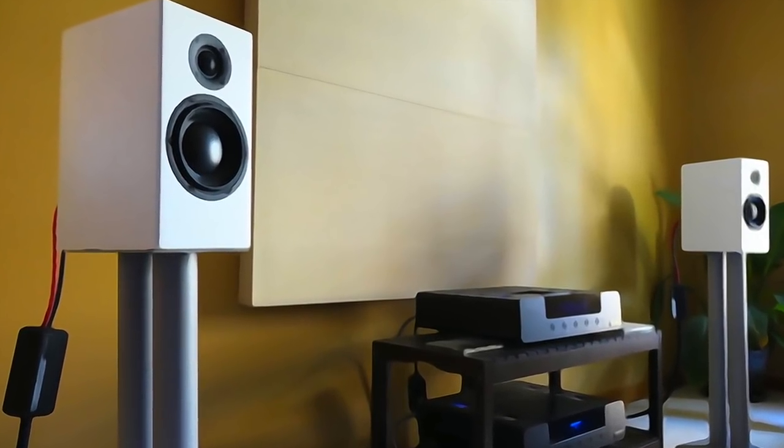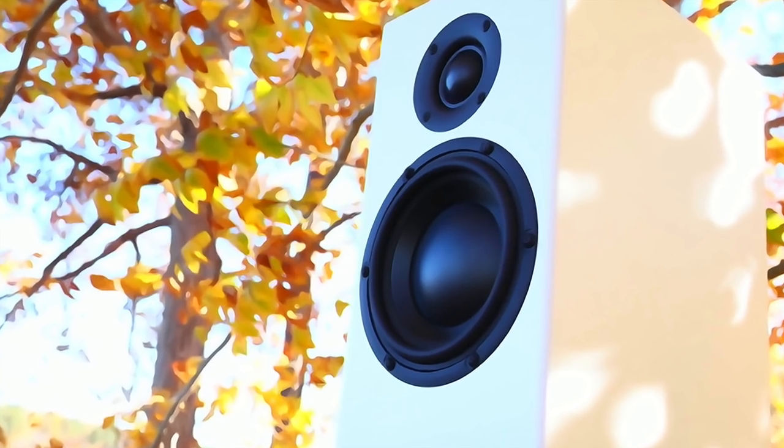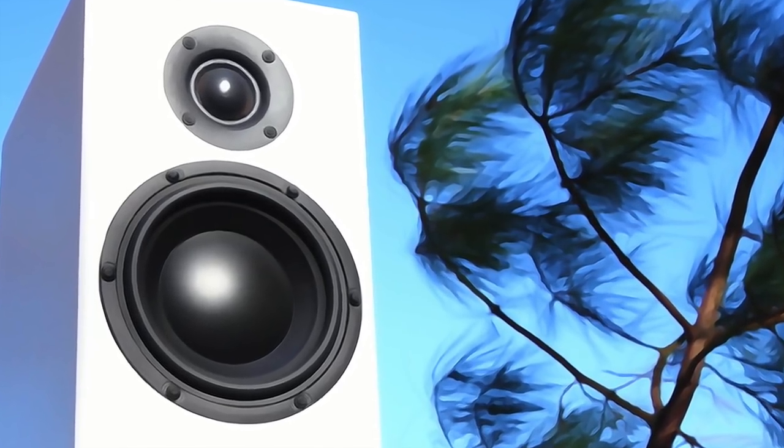What's up guys? So today we're going to talk about the Totem Acoustic Sky. For this video I'm not going to go over specifications — if you want that information I have a link to the product page down below in the description box. Instead I want to talk about the story, because the Sky comes from some pretty rich lineage that I think you guys would be interested in. Plus this is a great opportunity to tell you what Totem had in mind when they designed the speaker and what their goals were. So let's get right to it.